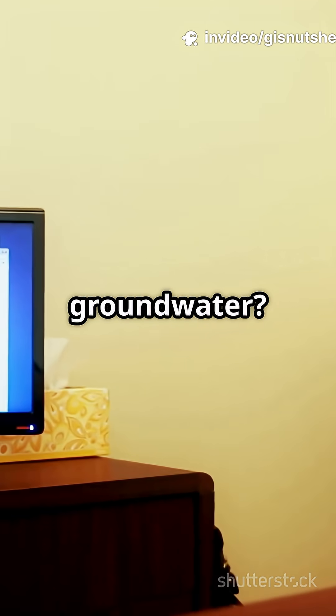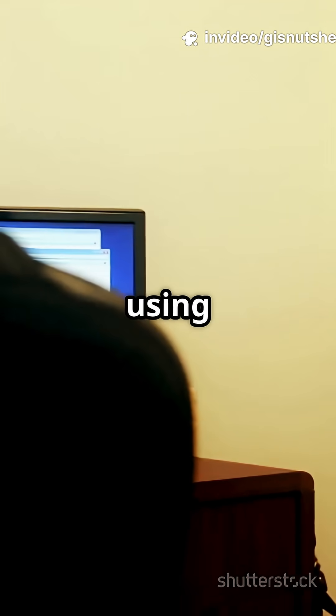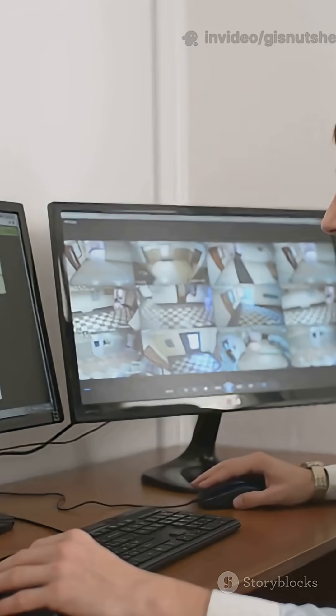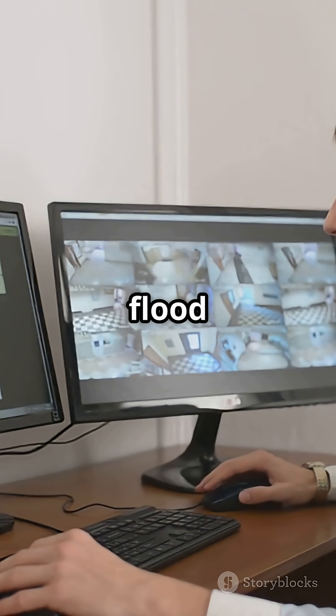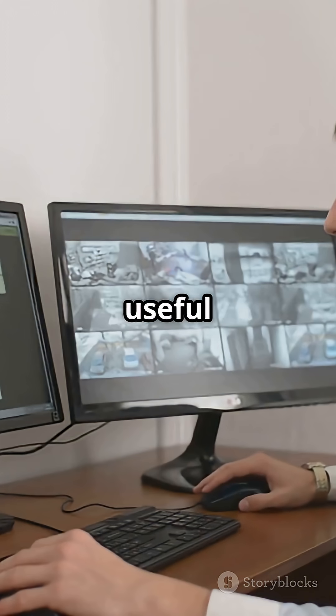Need to recharge groundwater? GIS maps out the best zones using layers like soil and slope. And for flood modeling, HEC-GeoRAS and HEC-RAS turn digital maps into flood risk simulations — super useful for city planning.